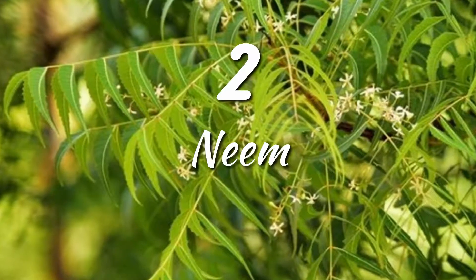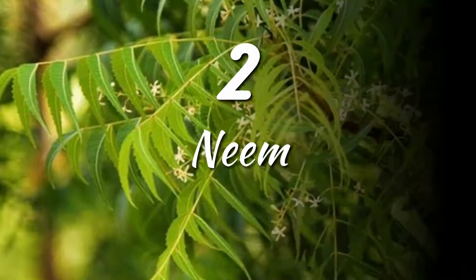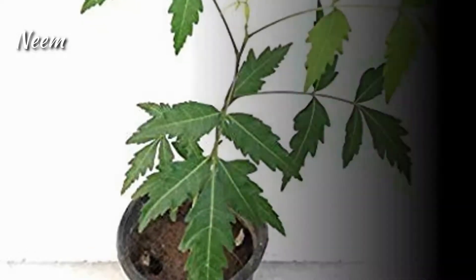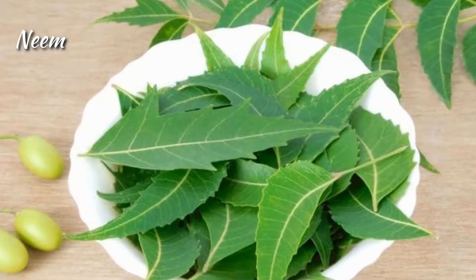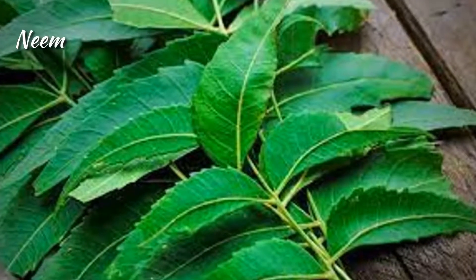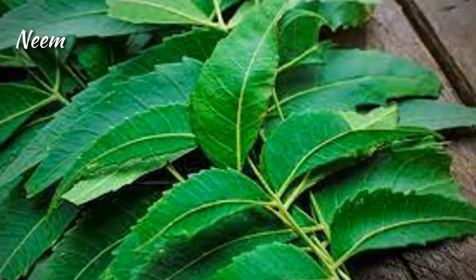Neem. Neem contains chemicals that might help reduce blood sugar levels and heal ulcers in the digestive tract. You can grow it in pots and it requires little care. Several studies suggest that neem can help fight the build-up of plaque on teeth and prevent gum diseases.